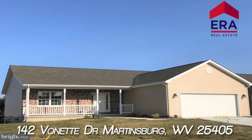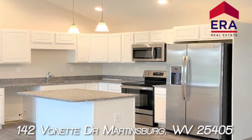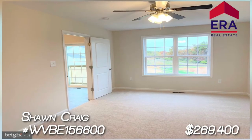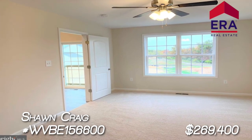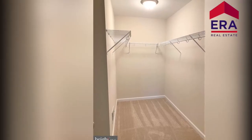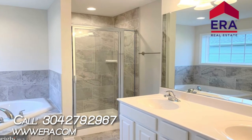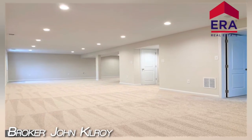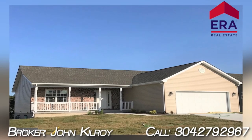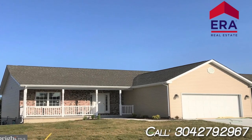142 Vaughnette Drive in Martinsburg is an immediate delivery new construction home with approximately 2,700 finished square feet. This rancher offers a full-finished walkout-level basement. Features include a natural gas fireplace with a mantle and granite surround, vaulted ceilings, recessed lighting, and vinyl plank flooring in the main living areas. The kitchen has granite counters, an island, and stainless steel appliances. There is an 18-foot master bedroom with a master bath offering a corner soaking tub and tile shower. Spend your evenings on the brick front porch or the rear deck, and in the winter park in your two-car insulated garage with an automatic opener. The concrete driveway is included. This home is constructed with 2x6 energy-efficient materials and natural gas heat. Schedule your private showing of 142 Vaughnette Drive in Martinsburg today.